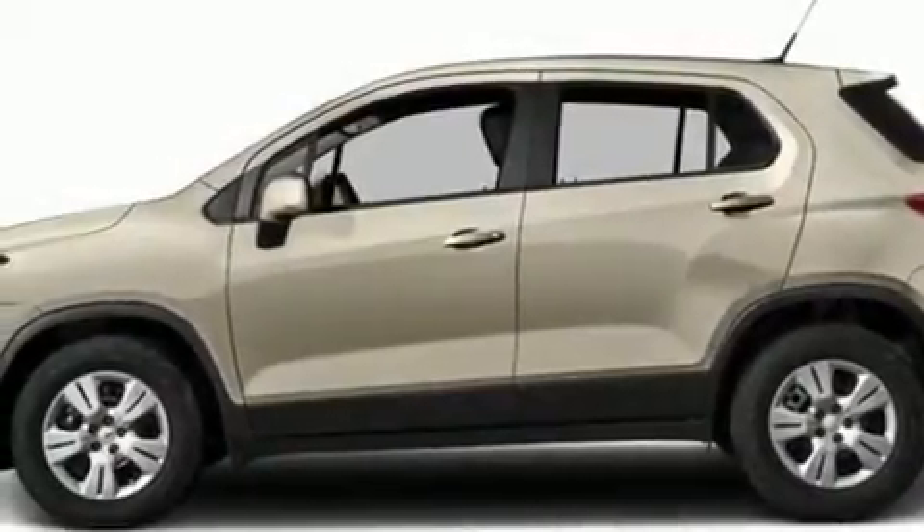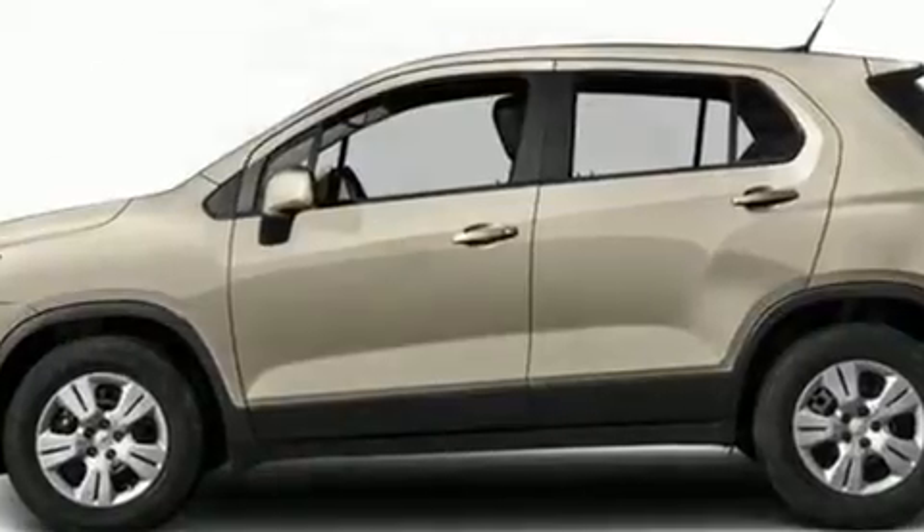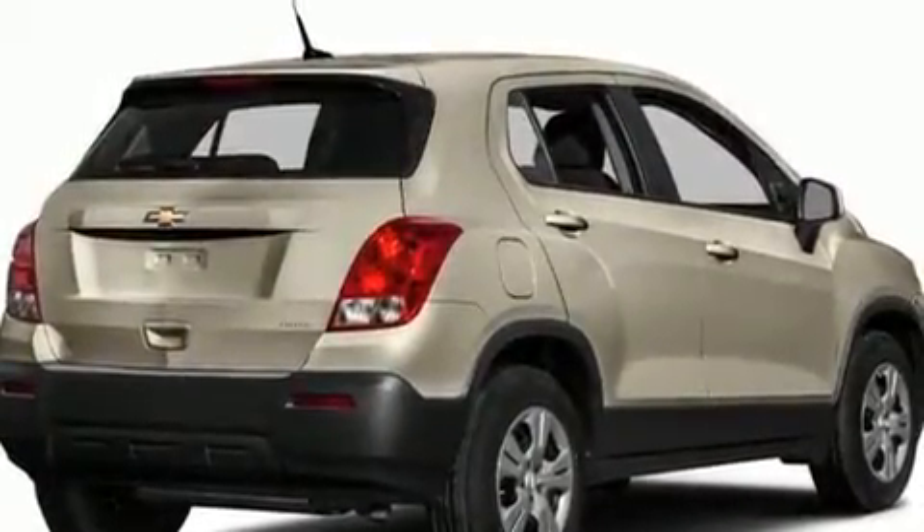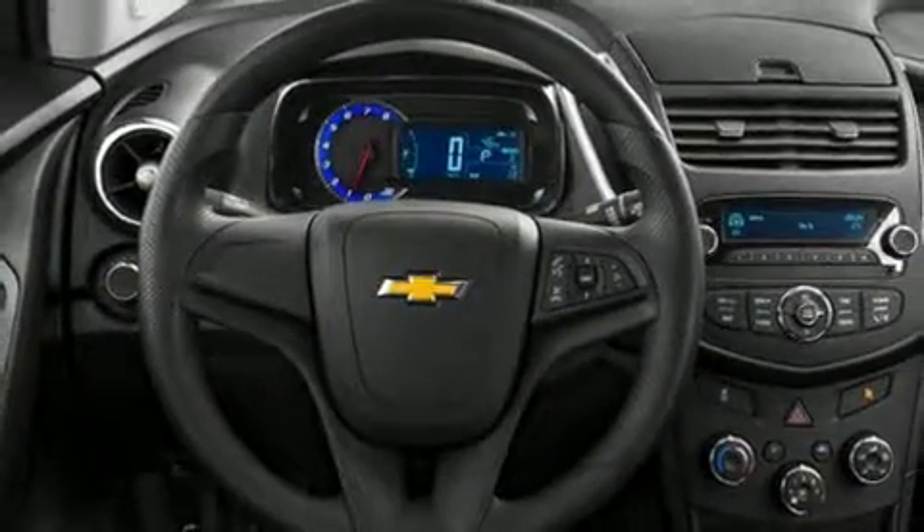Climb inside the 2016 Chevrolet Trax. All of the premium features expected of a Chevrolet are offered, including one-touch window functionality, remote keyless entry, and a split folding rear seat.